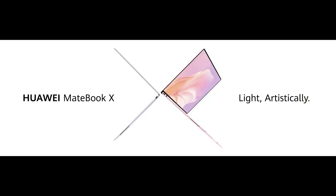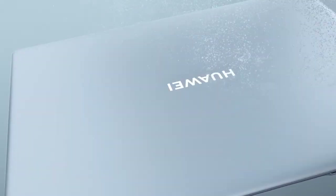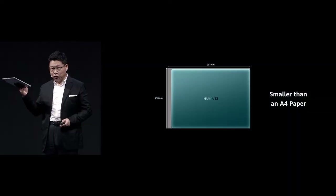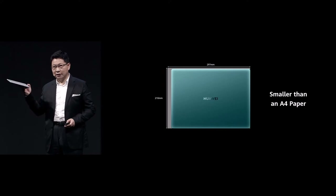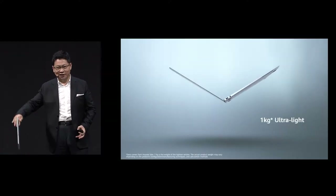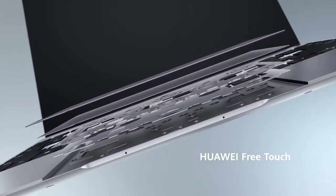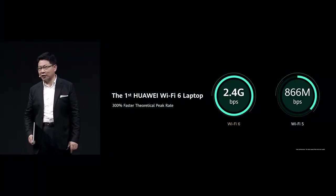Huawei MateBook X is light and artistic, bringing you the world's first Infinity Four-Edge display — 13 inches, even smaller than A4 paper, and very light. Four colors for your selection. We have a new touchpad, and it is Huawei's first Wi-Fi 6 laptop.